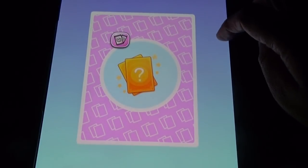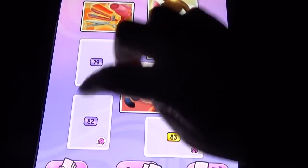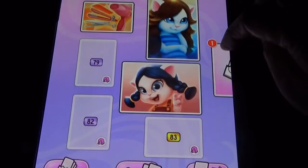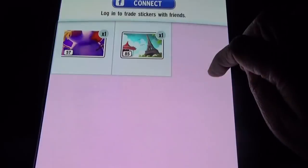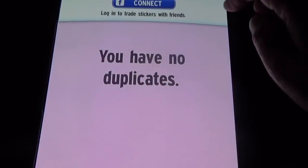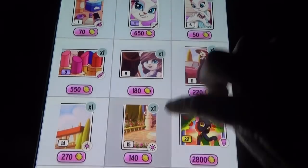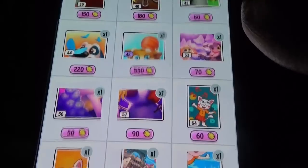You can get some stickers, and we need stickers to unlock things. You can sell them, and not only that, you can buy them from other players — the number you want, you can buy.